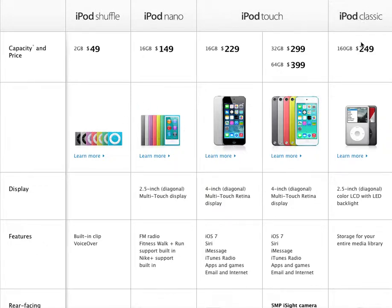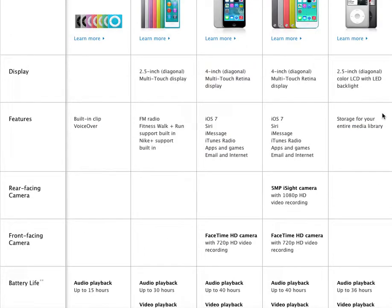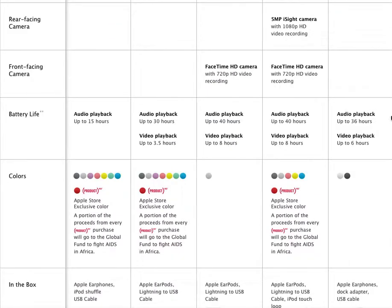First things first, we're going to go right into the iPod Classic. Now this was one of the very first iPods that was out. It holds a ton of music — 160 gigabytes — and it goes a long way, especially for most of you music lovers out there. The audio playback is up to 36 hours.